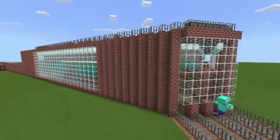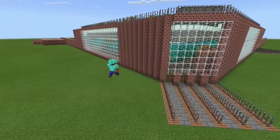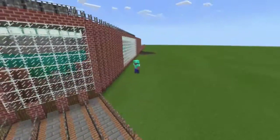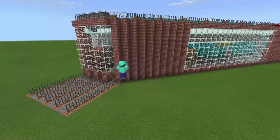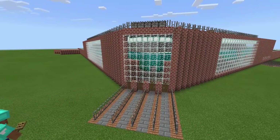We are back with another video with Chris Gaming. We are big baseball fans and we decided I'm going to show my baseball stadium that I built first, showing you the outside.